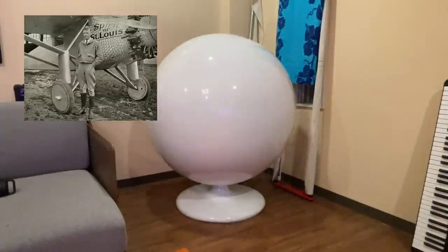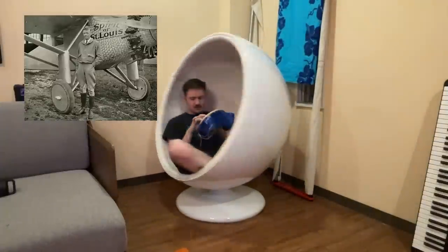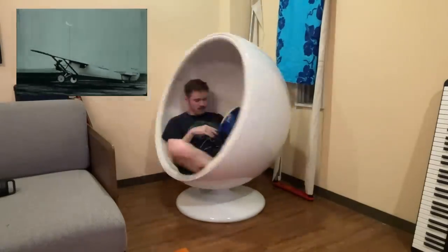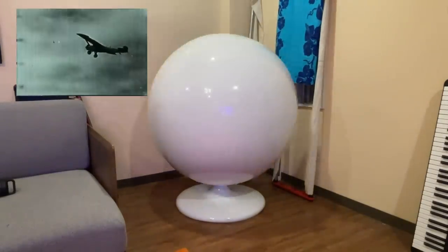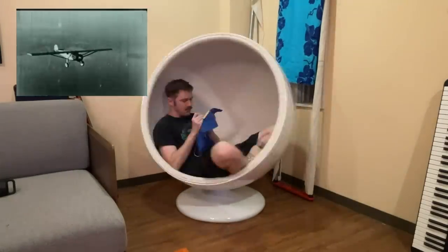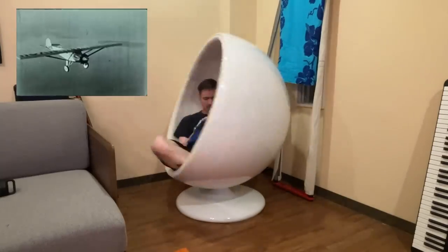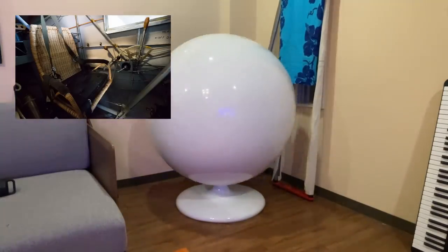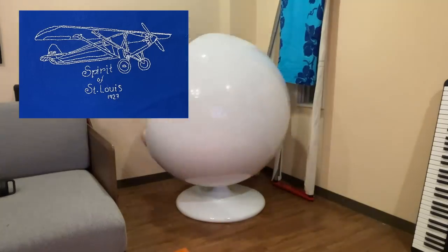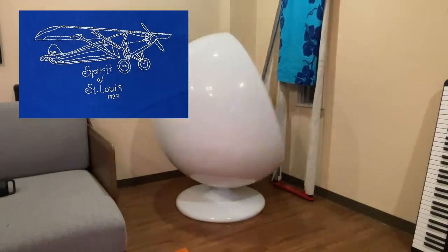Next, we have the Spirit of St. Louis, formerly known as the Ryan NYP. This is the plane that Charles Lindbergh flew from New York to Paris in the world's first solo non-stop transatlantic flight. Lindbergh had to sit in a cockpit that was 36 by 32 by 52 inches for almost two days and two nights without being able to stretch his legs. He also sat on a wicker seat that was intentionally uncomfortable so that he wouldn't fall asleep.